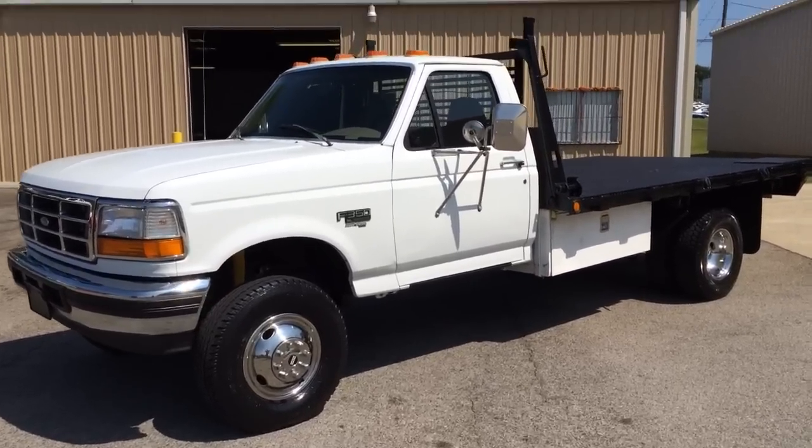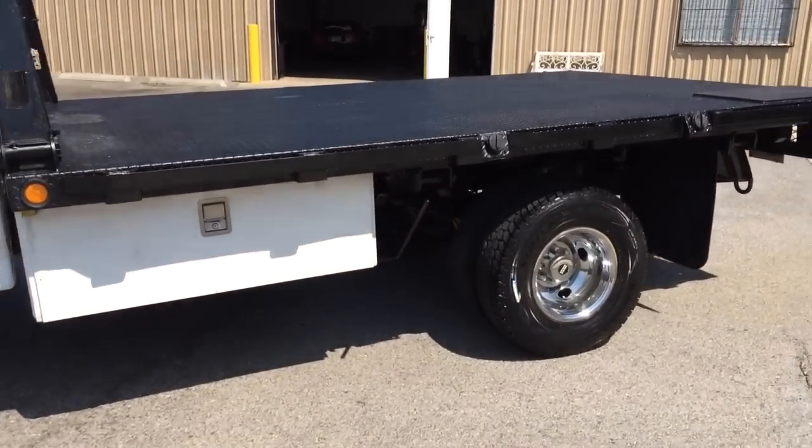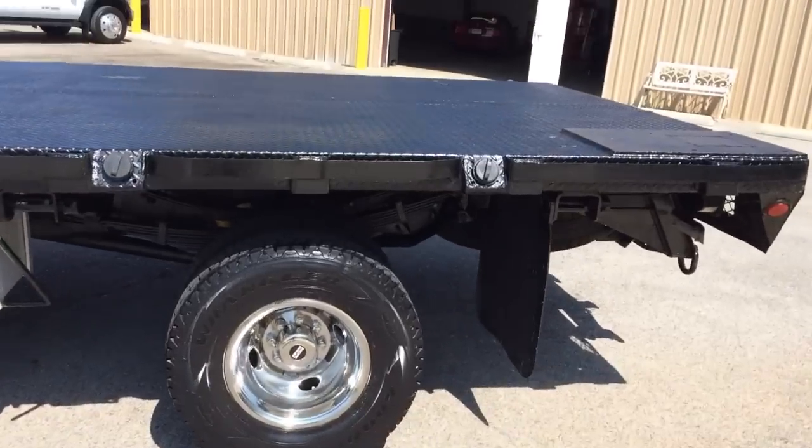Real hard truck to find. It's a flatbed. It's from California, so it has no rust on it.